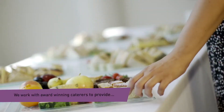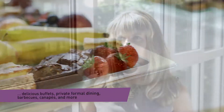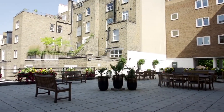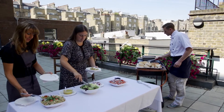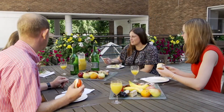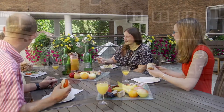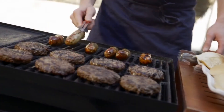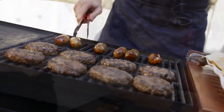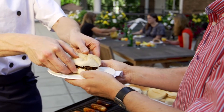We offer a full catering service, everything from a finger buffet delivered directly to your meeting to a full sit-down dinner. Our rooftop garden offers outdoor space with spectacular views over South Kensington. There you can make the most of summer with an open air barbecue lunch or dinner, or even an al fresco drinks reception. We work alongside award-winning caterers to ensure that you get the freshest and highest quality food to keep your guests happy and energised throughout the day.